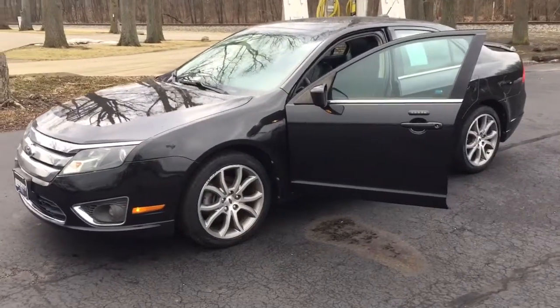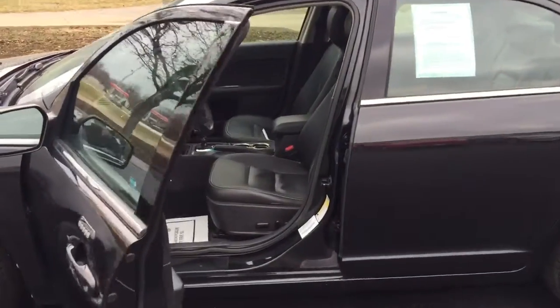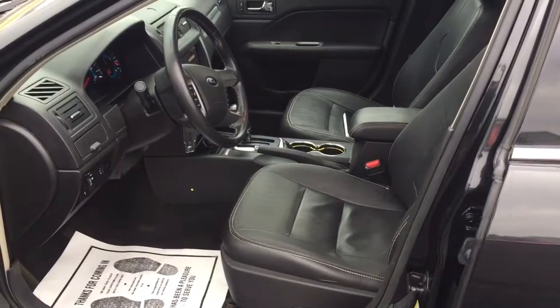Alright Prosper, here's the 2012 Fusion you inquired on, complete with heated leather seats, a moonroof, touchscreen, backup camera, and navigation. I've attached my contact information below this video in the email. Give me a call when you're ready to schedule your test drive.